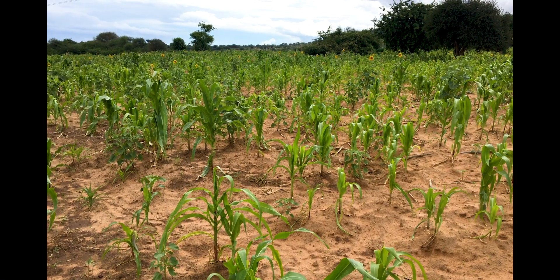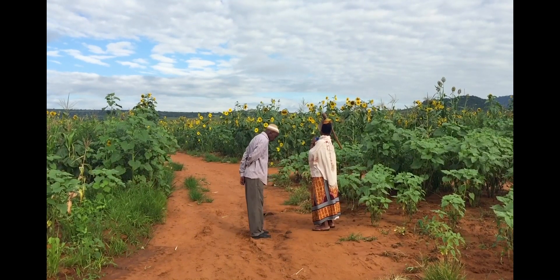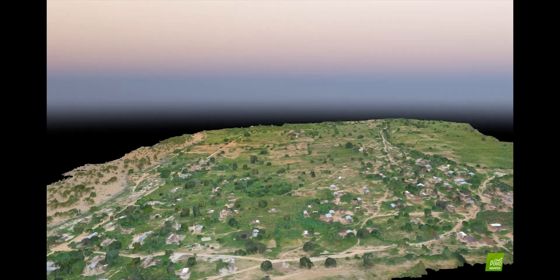Reducing crop loss in rural households will support the UN's Sustainable Development Goal No. 2, Zero Hunger. And the use of geospatial data allows insights to address constraints to production.